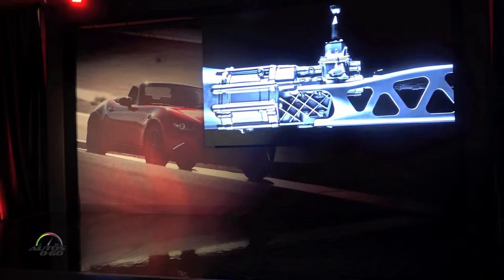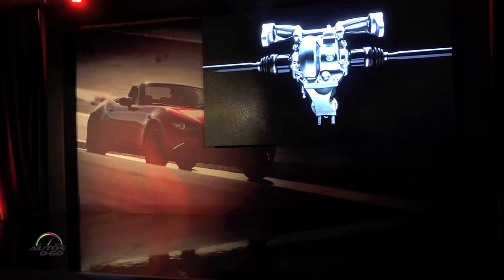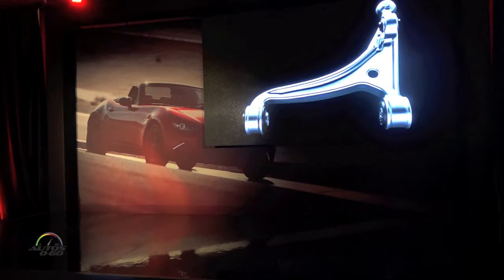A major improvement of the MX-5 is the weight reduction. In terms of reducing weight for the MX-5, we basically have a strategy called the Gram Strategy. The Gram Strategy says: look at everything on the car.